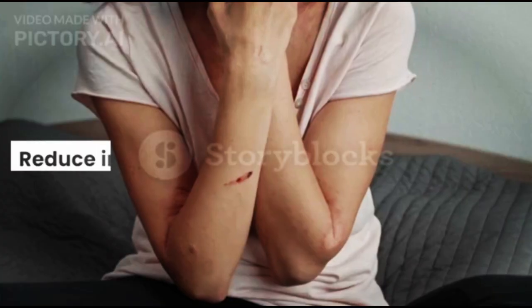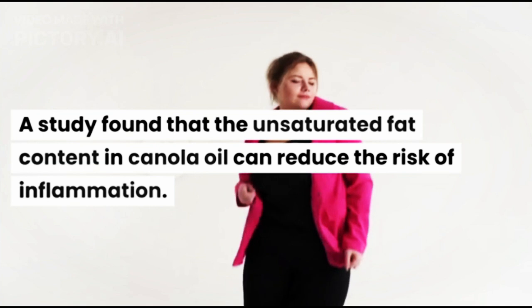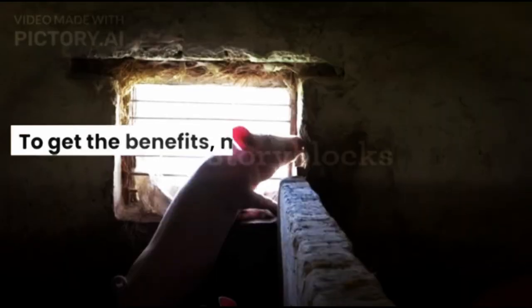5. Reduce Inflammation. A study found that the unsaturated fat content in canola oil can reduce the risk of inflammation. That way, the risk of developing various chronic diseases will also decrease.